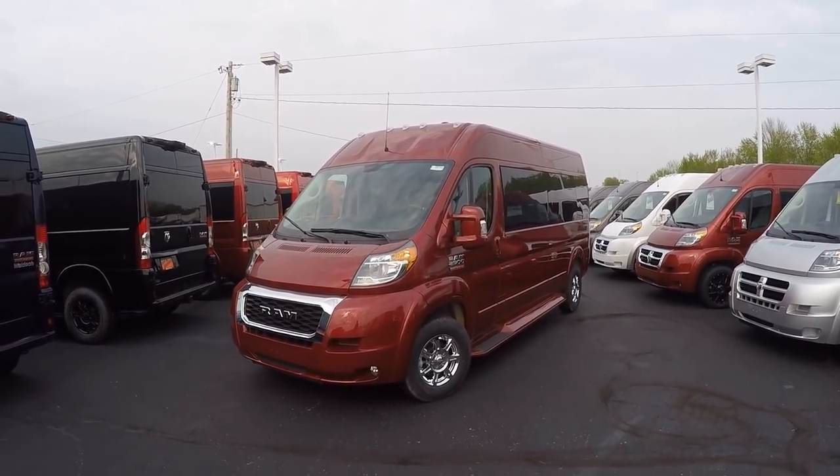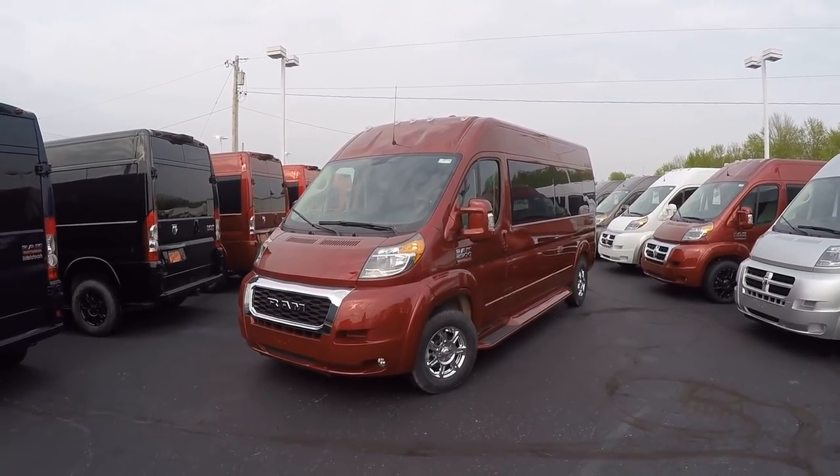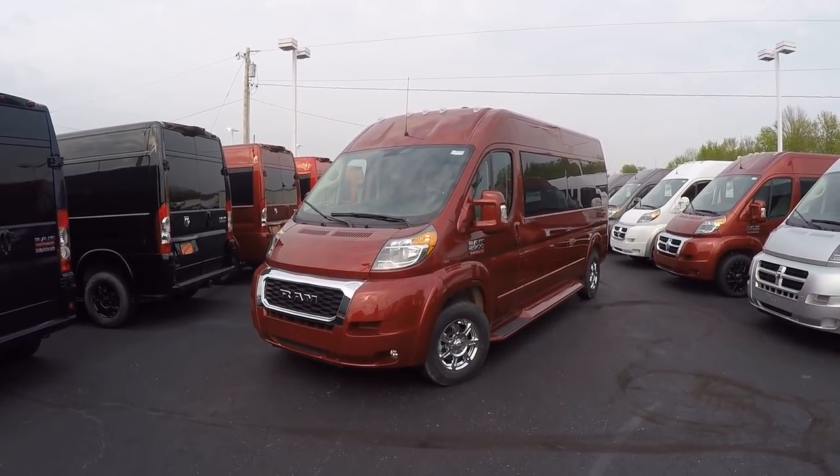Hello and welcome back to Paul Sherry Conversion Vans. My name is Justin Smith and today I'm going to highlight a new arrival here at the dealership.